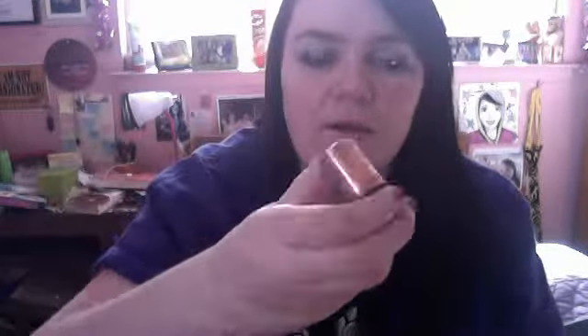This is a MAC pigment in Pink Bronze. I have it on my eyes right now. It's kind of faded, but I'm a fan. I like it — I use it almost every day.